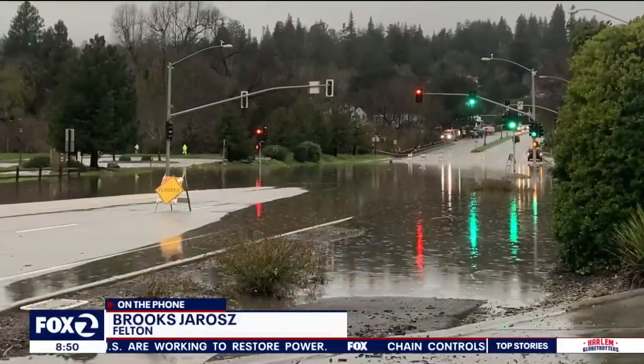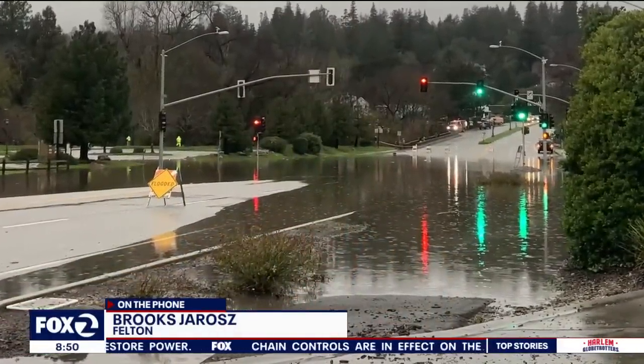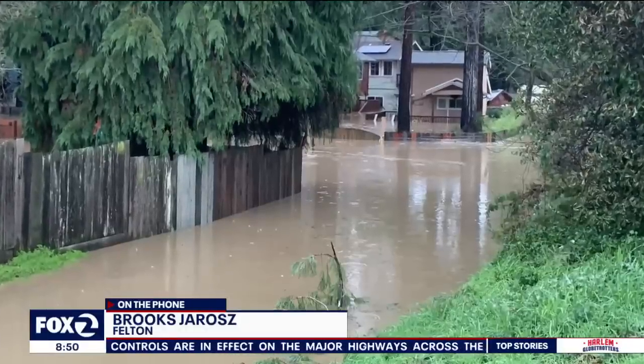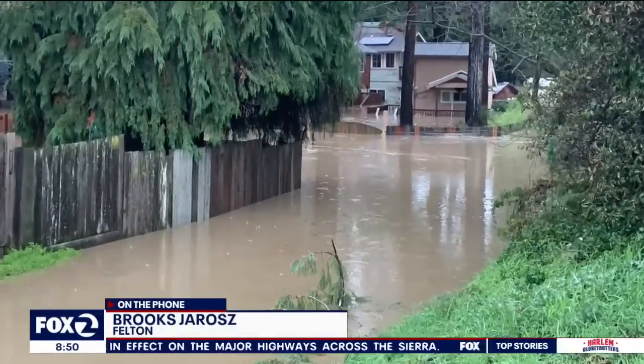We're seeing pictures of some of those rescues happening as you're describing the scene for us. Brooks, like you said, you're more than six feet tall and the water would theoretically be up to your neck — that really tells us something. We'll break you loose to do more reporting and bring you back in just a couple minutes here as we start the night.